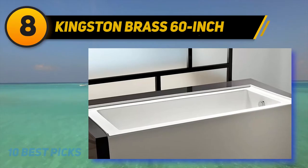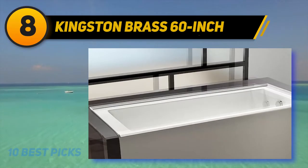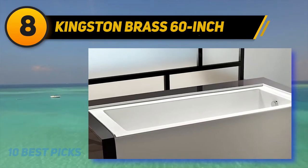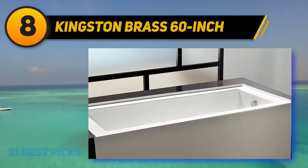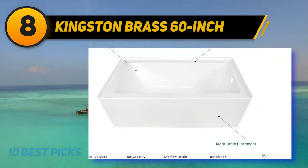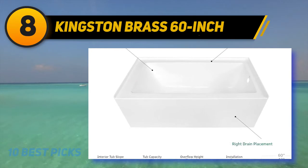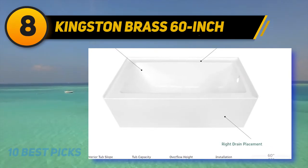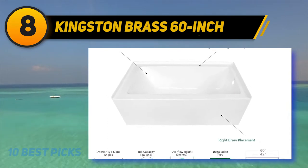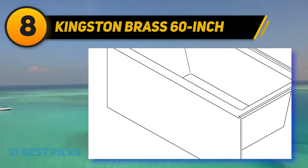Number eight on my list is the Kingston Brass 60-inch bathtub, another notable model ruling the market with extensive features. It is a wonderful option to unwind after an exhausting long day. It can store about 58.2 gallons of water. The drain on the left-hand side and integral apron complete this bathtub, and the shiny, smooth walls and bottom increase its elegance.